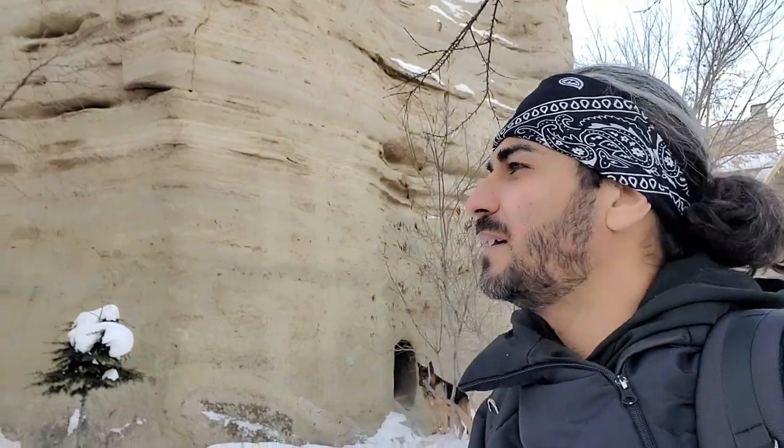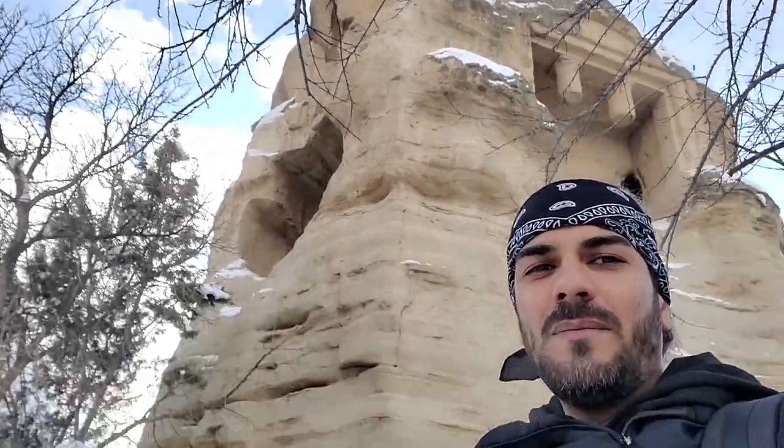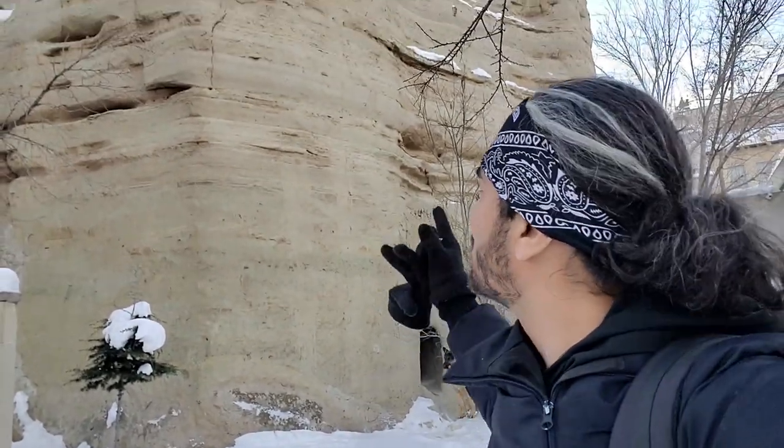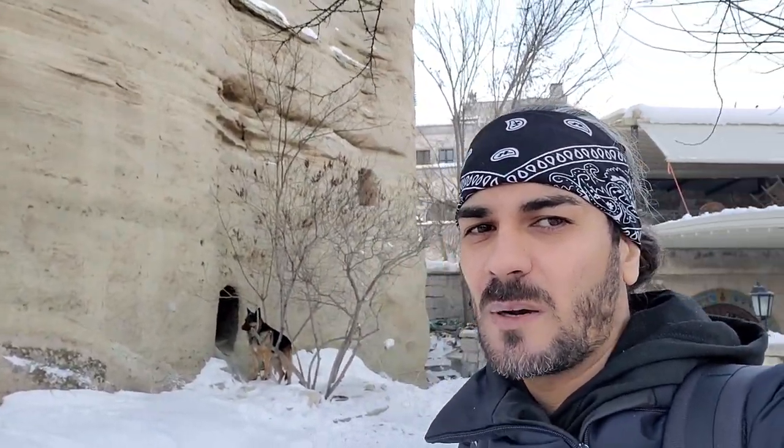It's your boy Ari again. I'm in Cappadocia today, and what you're looking at behind me is an 80 million year old rock formation. The Romans built a castle into it around 3400 BC — that's a really long time ago. You can see them all the way in the distance as well.